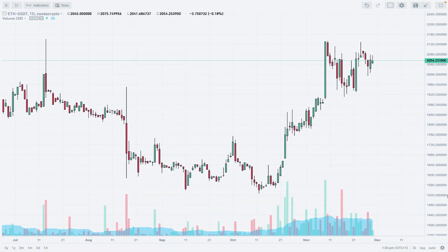Hello traders and welcome to another video review. Today is Wednesday, November 29th, 2023. Let's take a look at the Ethereum quoted to Tether at Zonda Crypto. I'm using candlesticks on a daily time frame chart and we are going to apply some practical technical analyzing tools to this chart.